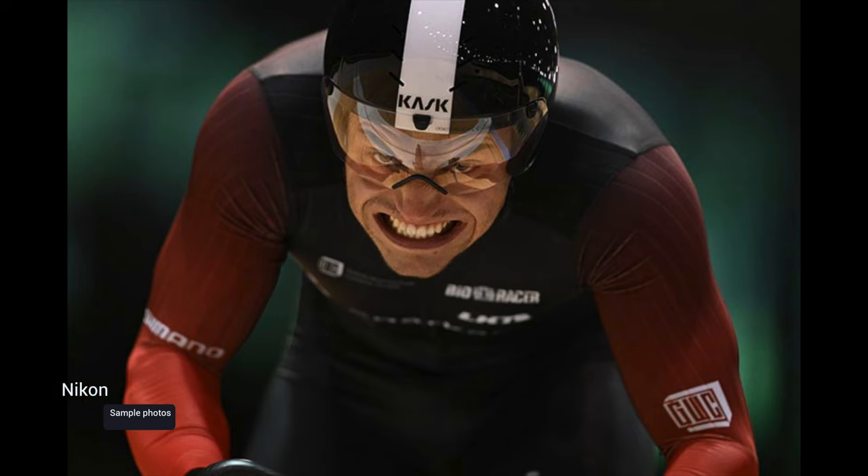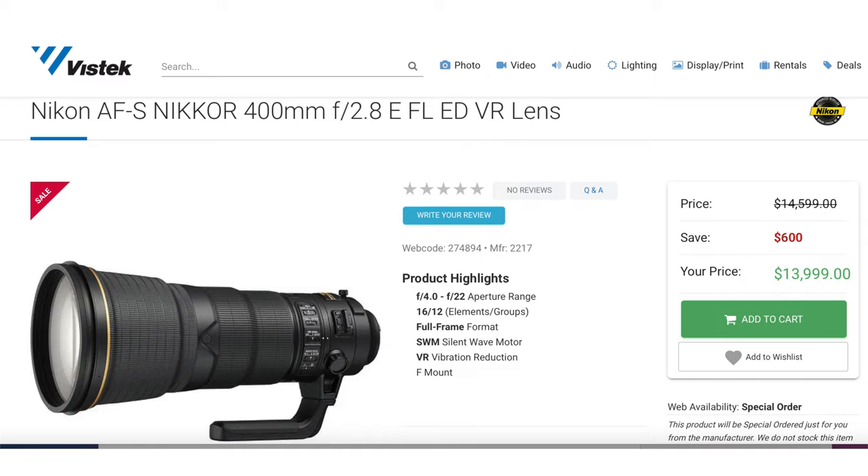I've been looking at the sample photos. As returned viewers know, my second lifelong obsession has been cycling. The aforementioned trip took me through BC, Alaska, and the Yukon — two months on the road — so I appreciate the track racing photos. Mind you, even at 2,950 grams, 850 grams lighter than the F-Mount equivalent, I wouldn't want to carry it in my pannier. And speaking of its F-Mount predecessor, Canadian $13,999 with a $600 savings looks like a bargain right now.